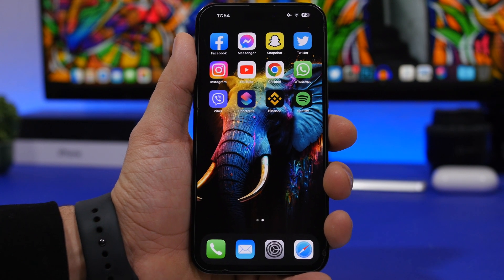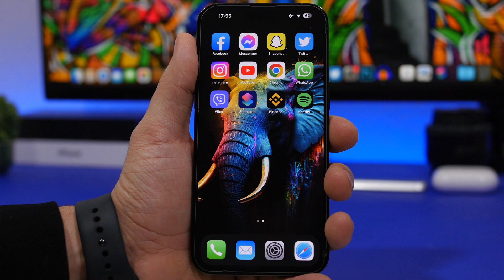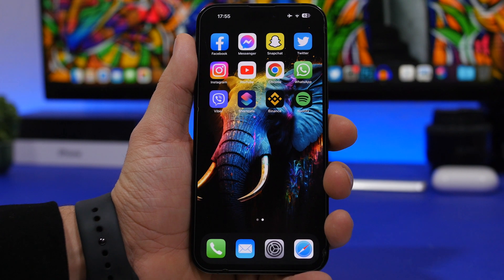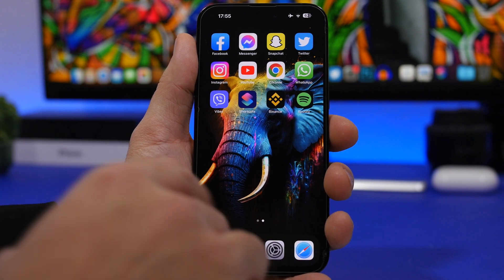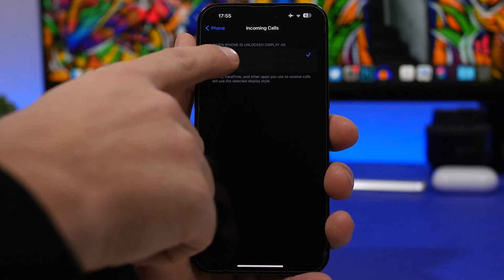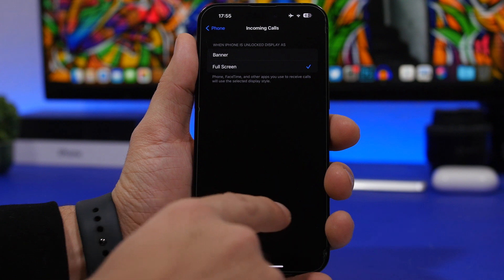Next up we're talking about phone calls. With iOS 15, Apple introduced banner-style incoming call notifications at the top of the screen, but the problem is you have to reach the top to answer — tricky with one hand. Some users prefer the old full-screen style where the buttons are right at the bottom. To get that back, head on to Settings, go under Phone, tap Incoming Calls, and choose Full Screen instead of Banner.